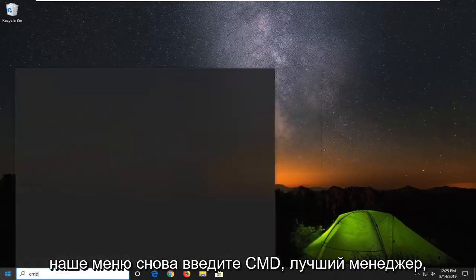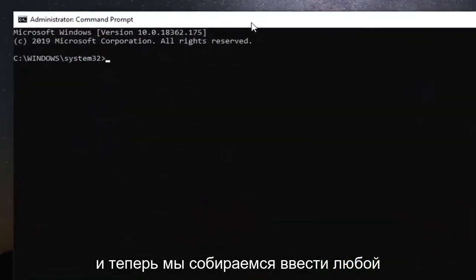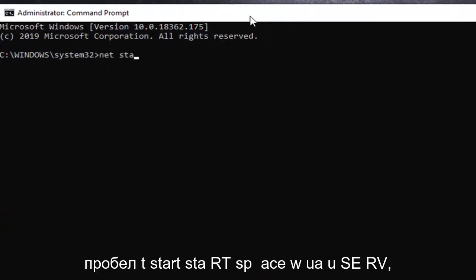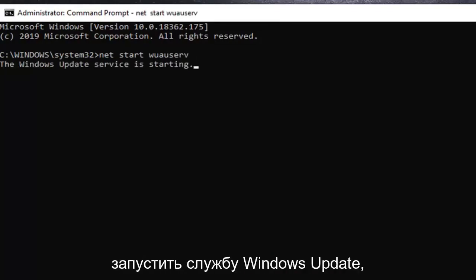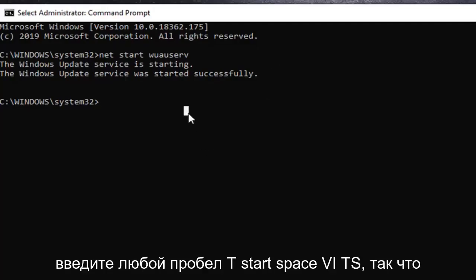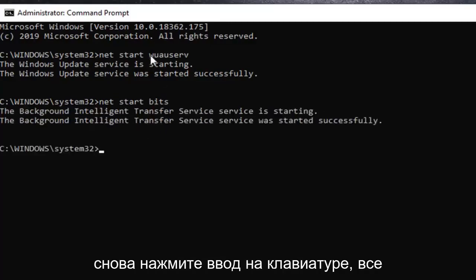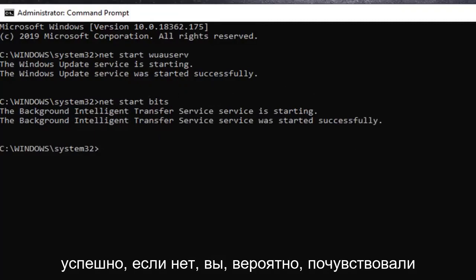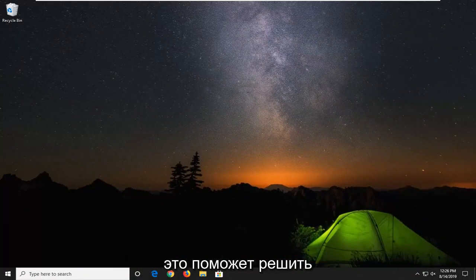Now you want to go ahead and open up the start menu again, type in cmd, and from the best match with command prompt, right click on that and left click on run as administrator. Select yes. Now we are going to type in net start wuauserv — that is net, start, space, w-u-a-u-s-e-r-v. Hit enter on your keyboard. It should be starting the Windows update service. And for the next command we are going to start the Background Intelligent Transfer Service, so type in net start bits — n-e-t, space, start, space, b-i-t-s. Hit enter on your keyboard. Everything should say starting and started successfully. Go ahead and close out of here, restart your computer, and then check for updates once again. Hopefully that would have been able to resolve your problem.